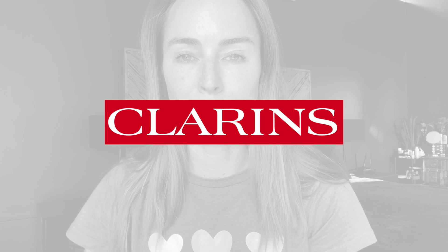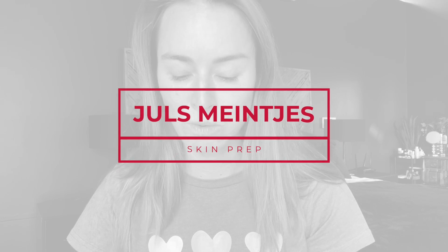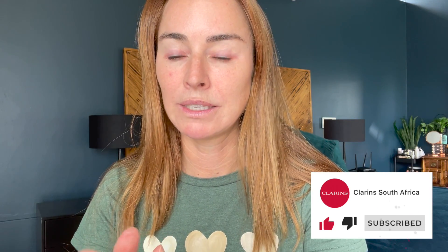I'm firstly going to start by priming my face — and by priming I mean skincare, which is what Clarins is known for. I'm going to be using the Extra Firming Energy. I love this — this is my brand new one, it's literally the first time I've opened it up. My other one is finished.